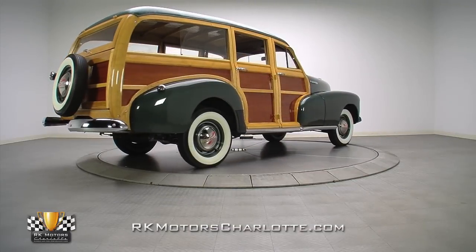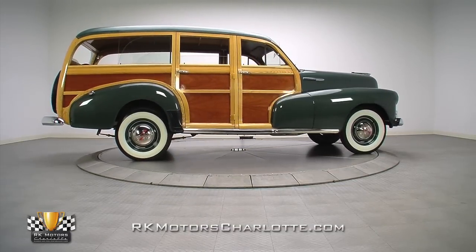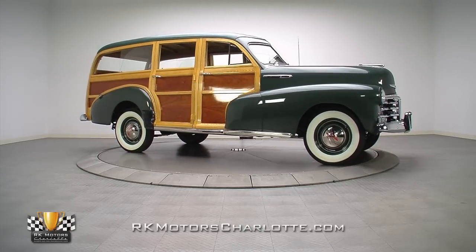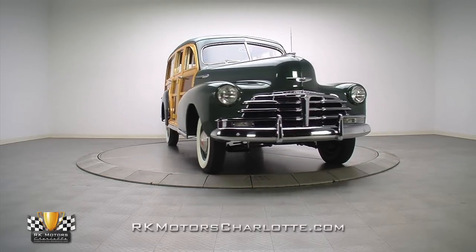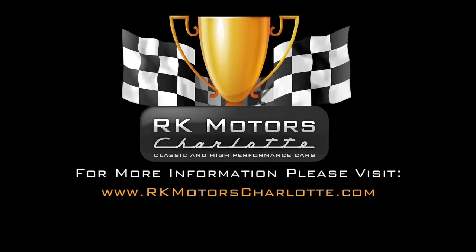If you're looking for a unique classic that mixes a high-dollar professional restoration with unmatched style and world-class exclusivity, this investment-grade woody deserves your full attention. For more information on this awesome car and many others, call, click, or visit rkmotorscharlotte.com.